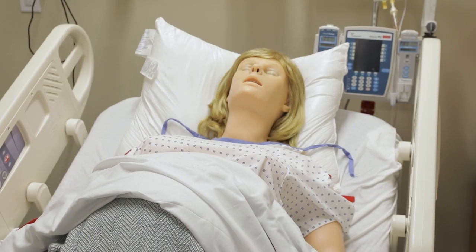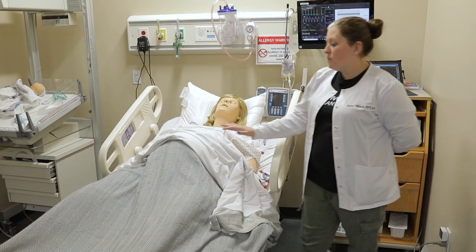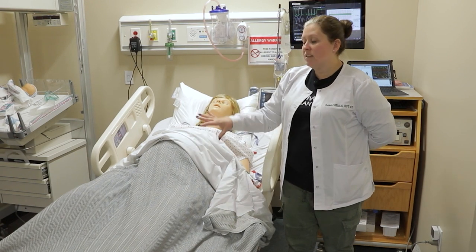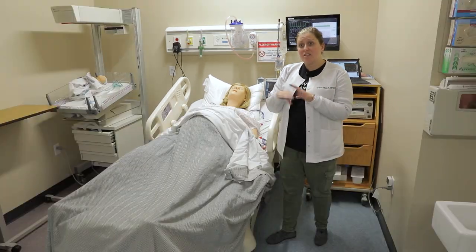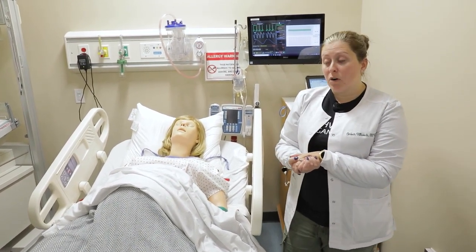I can make her seize. She has different abdomens that I can put on her. She currently has the one that actually births a baby. There's another abdomen where students can actually feel the baby inside to see what position she's in. There's also another belly that we can use to do a C-section if we had a medical program.